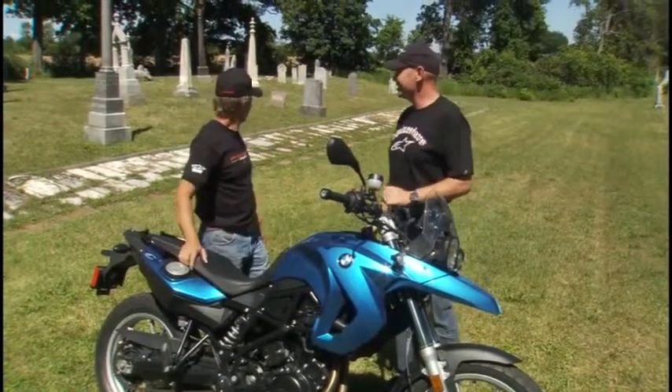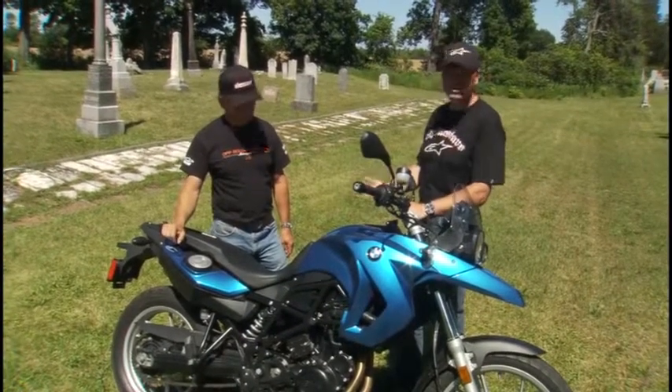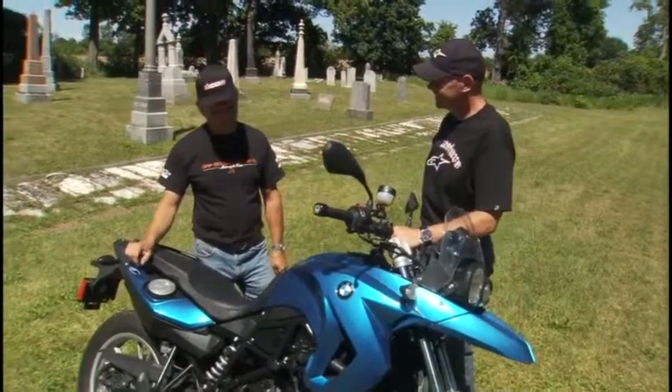Well, David, here we are in an old pirate cemetery in South Bay, and I thought this would be appropriate, because if you're an entry-level rider or somebody with a shorter inseam, this bike is going to steal your heart. I agree — everything it says is meant to be.